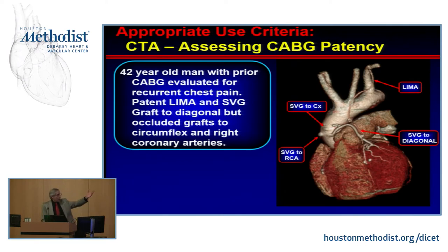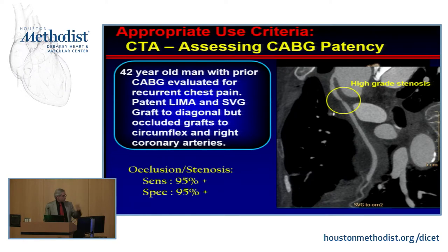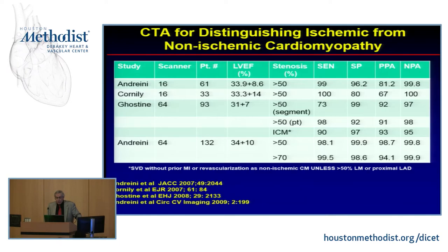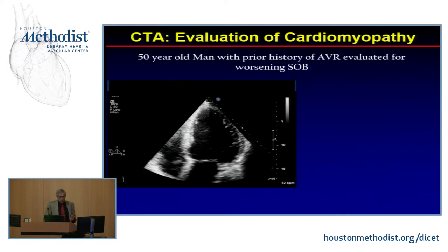We also evaluate bypass grafts very effectively — for example, a patient with a bypass graft who has a lesion — with over 95% sensitivity and specificity. We can also identify patients with non-cardiac, non-ischemic cardiomyopathy. The negative predictive value is key: if you have a normal CT, you can say the low ejection fraction is not due to coronary disease.